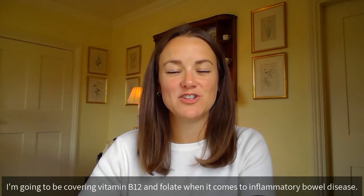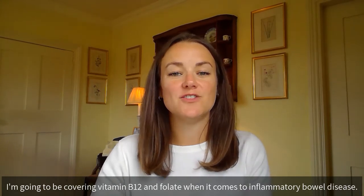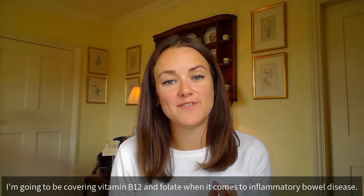Hi, it's Clemmie from the Narm Clinic, and in this week's video I'm going to be covering vitamin B12 and folate when it comes to inflammatory bowel disease.